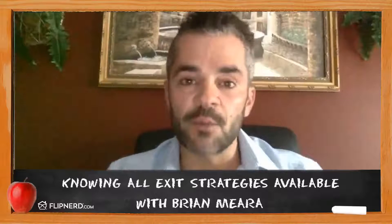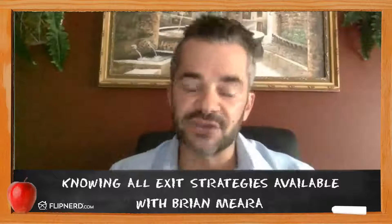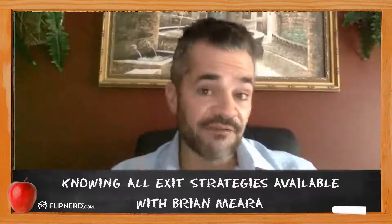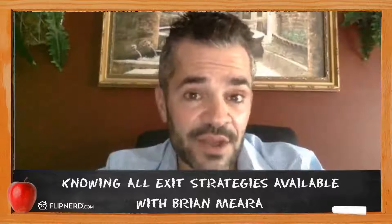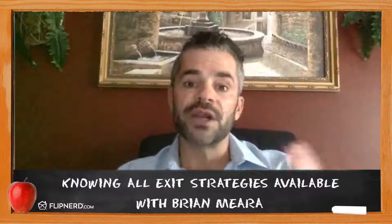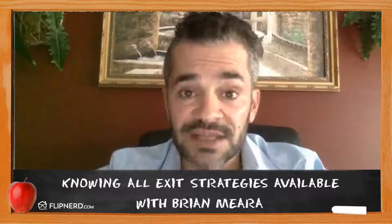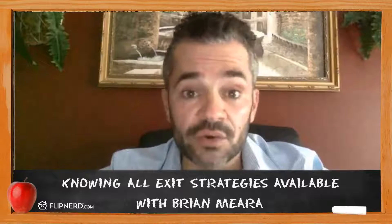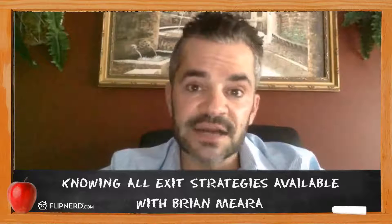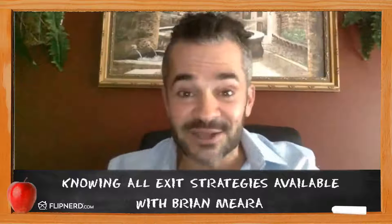People say all the time, 'Brian, you teach this flip-free method you created, which is basically the wholesaling of a short sale — stepping aside from a deal if it doesn't make sense to actually buy it. But is that all you do?' And I would tell you absolutely no. That's actually the worst case scenario. When you're marketing for real estate as an investor and trying to put properties under contract — whether to wholesale them, do a fix and flip, or buy and hold with a tenant and rental income — when you sign contracts with a seller and come to terms, you know the terms.